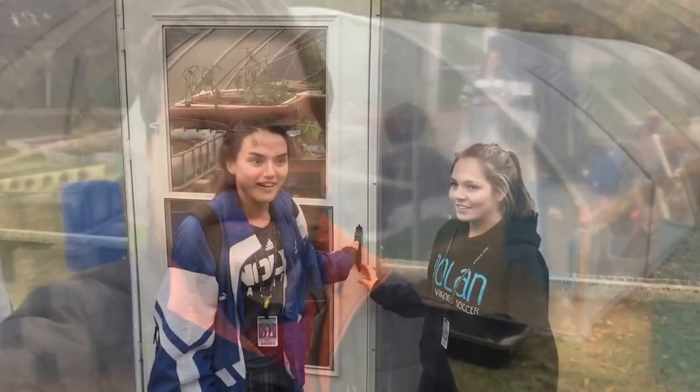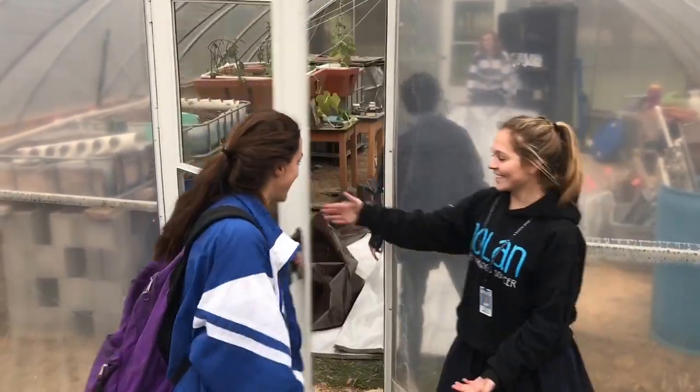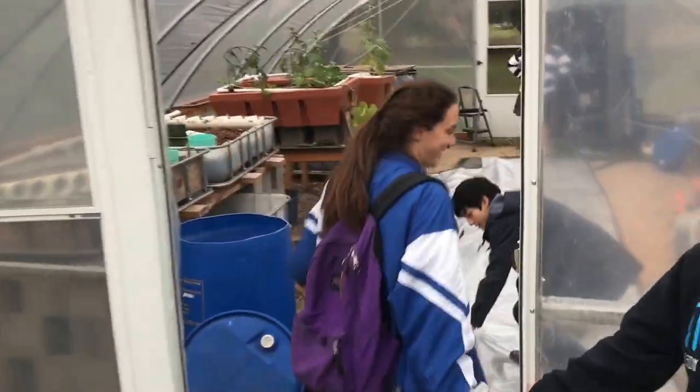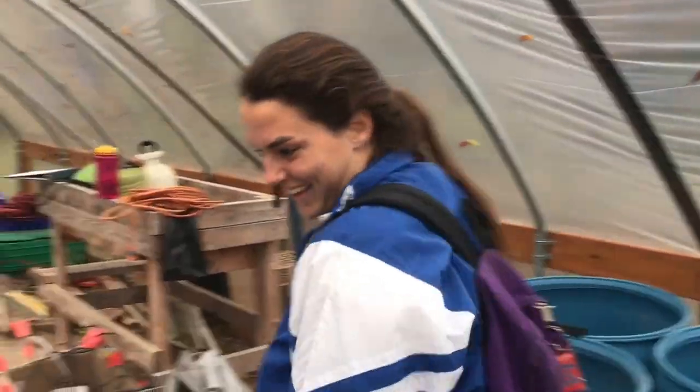Hello, I haven't started a video in a while. It is December 6th after school. We have helpers for the greenhouse. Hello MTV, welcome to our crib. Why'd you say it like that? Okay, that's all.